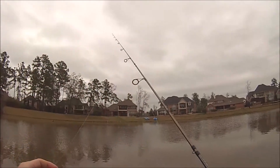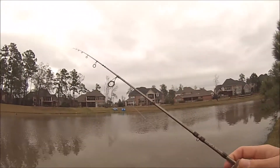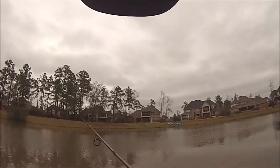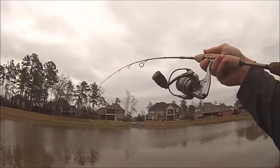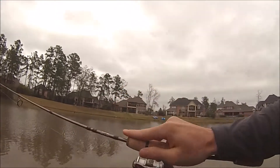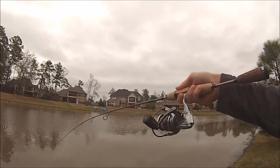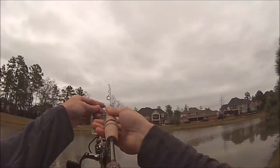It's a mini chatterbait setup on a small 5-foot-8 ultralight rod. This will be really good if I ever go out on my Jon boat or get a kayak, or head down to the creek. I can break it down — it's a two-piece rod, so I can put it in my car really easily. It's actually designed to have the finesse action of a high-quality fly rod.